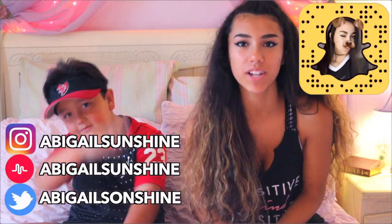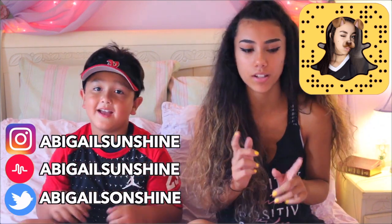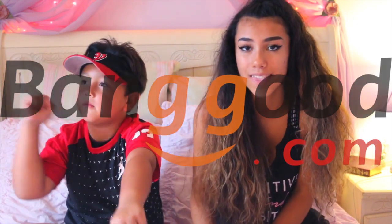Hey guys, Abigail Sunshine here, and today I'm back with another squishy video. Today I have a very special guest that you guys know very well — introduce yourself. Bobby Sunshine! Guys, welcome back to my YouTube channel. It's been so long since I've done a squishy video, so today I'm back doing a squishy haul for you guys. A big thank you to Banggood.com for sending me all these wonderful squishies and cell phone cases. I'll be showing you guys all of them in this video!